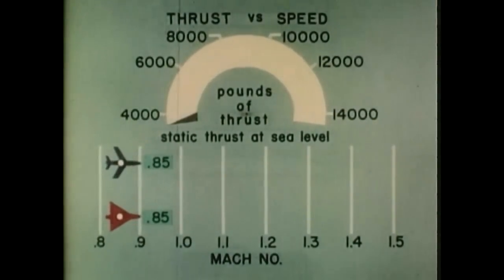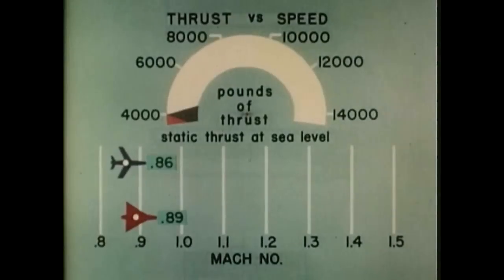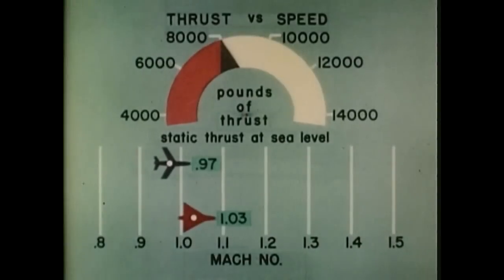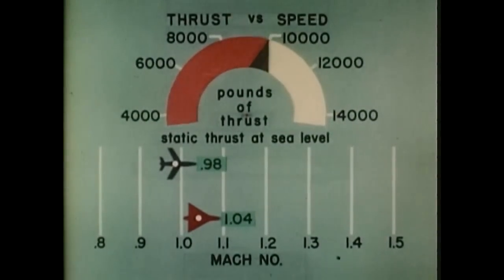Even more significant is a comparison of thrust requirements in the transonic and supersonic speed ranges. It will be noticed that the difference in speed between the 35-degree swept wing and the 60-degree delta wing is small at the lower values of thrust. However, at the higher thrust, representative of future power plants, the advantage of the delta wing becomes very impressive.